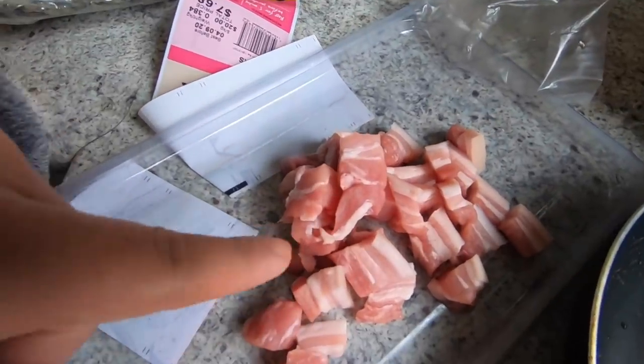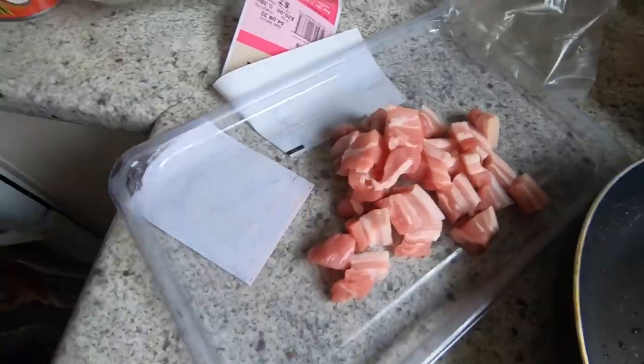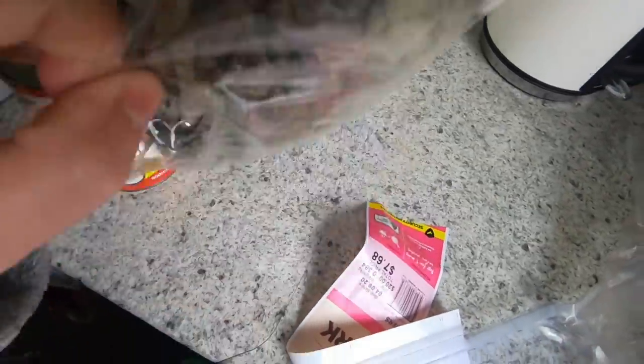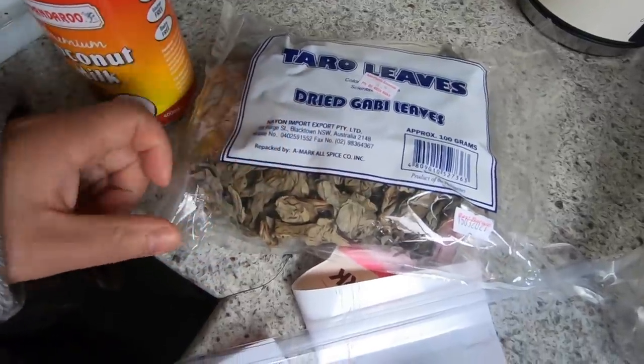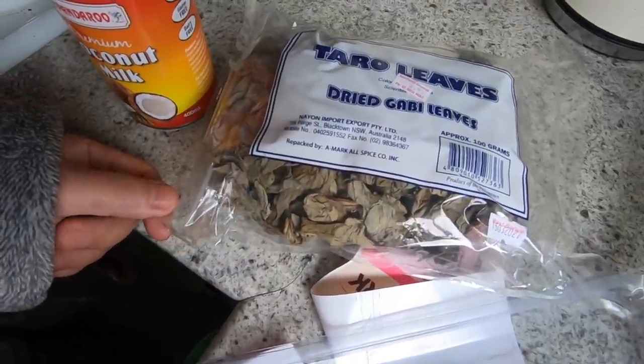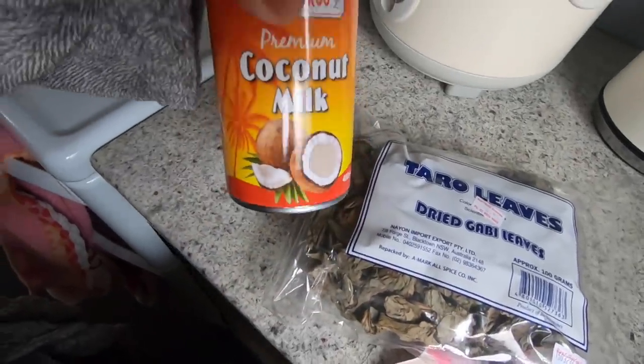Aside from this, I also have some raw pork that I cut in cubes, because I'm going to cook it with these taro leaves. I bought them at an Asian store in Jesmond or Wallsend — I forgot. And I have this coconut milk.